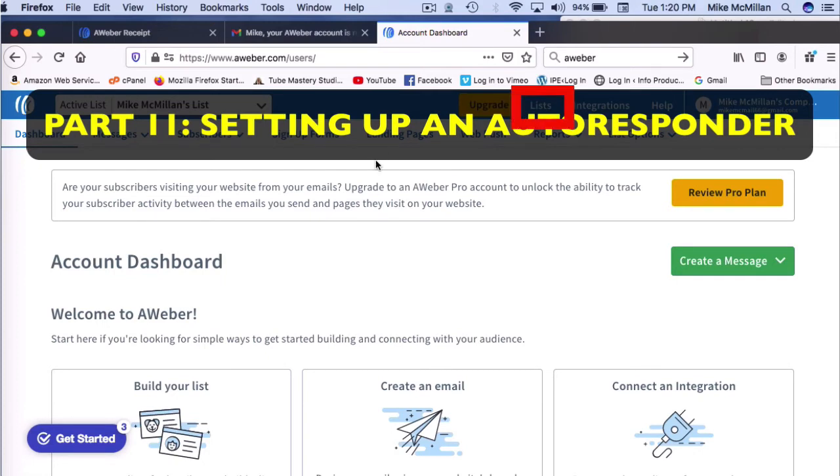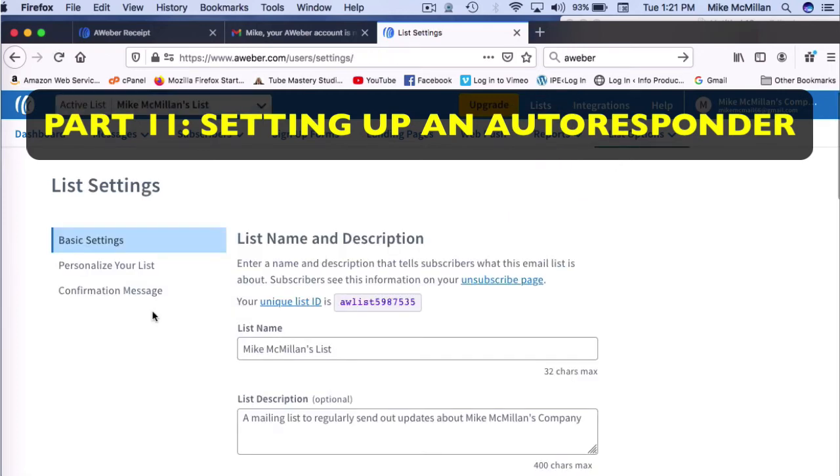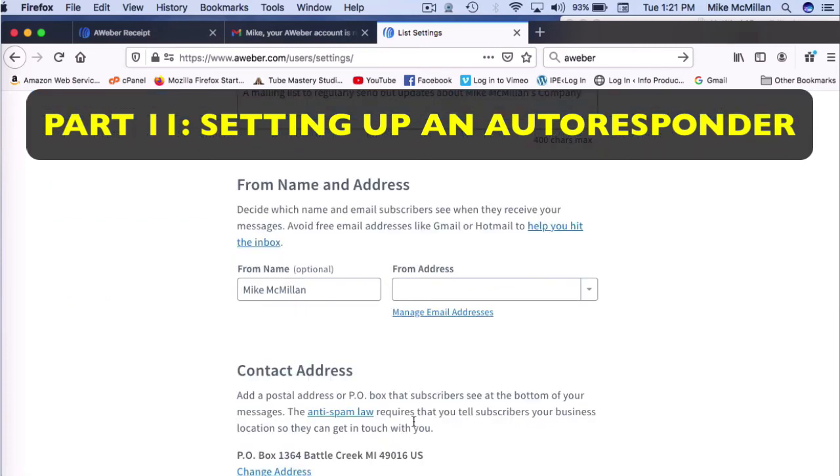Come up to where it says 'Lists.' You can name it whatever you want — nobody's going to see that, it's really just for you. Fill that out, and then for the 'From Name and Address,' this is where you want to put in the email that you set up in your domain. Don't use a Gmail account or Hotmail or anything free — use a domain-based email. You get better deliverability of your emails if you have a domain-based email rather than a Gmail account.